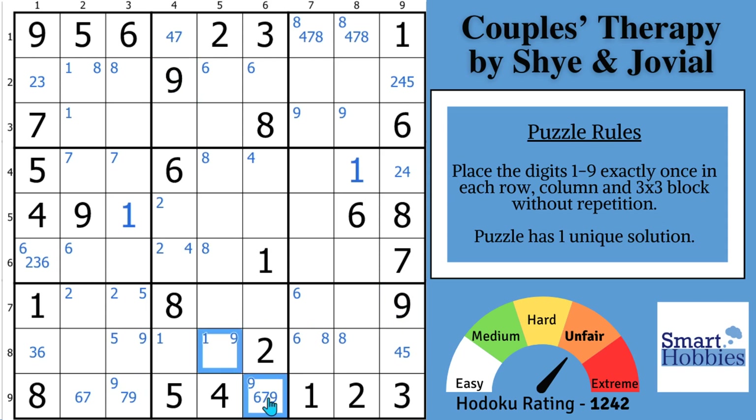At this point you can either start searching for single-candidate strategies. You may have noticed there's a skyscraper right here — these twos share row two and are in different rows in this three-block band, allowing some elimination — but it doesn't get you very far. Instead, I think the intended solve path is to look at what Jovial and Shai did here. It's really beautiful. Remember the name of the puzzle is Couples Therapy, which hints more to using bi-value cells — the BVCs — and that you need a partner strategy to complete the puzzle.